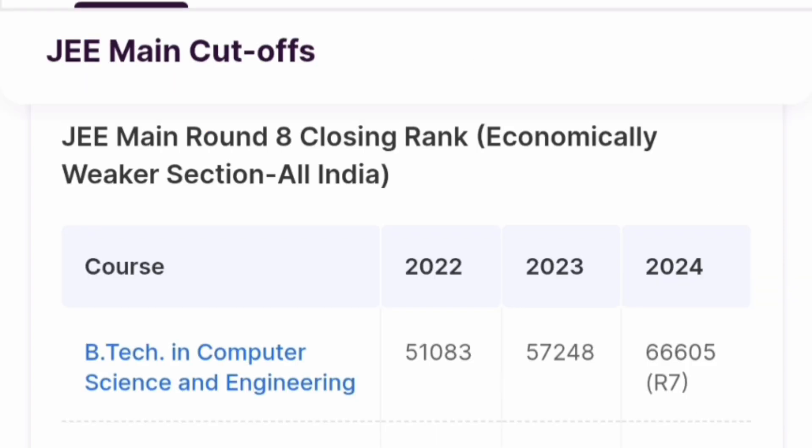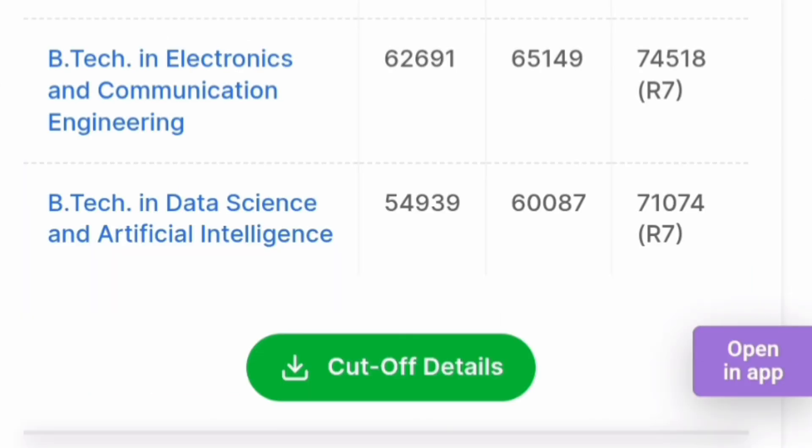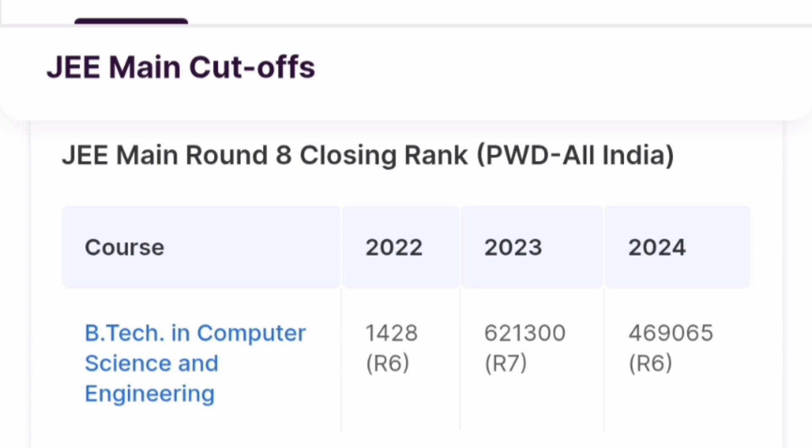For the Economically Weaker Section (EWS) category — the cutoff for CSE was 66,605 in round 7, and up to 70,000 can be expected this year. For EWS ECE, the cutoff was 74,518 in round 7, and Data Science and AI was available up to 71,074 in round 7. For Person with Disability (PWD) All India quota, the last closing rank for B.Tech CSE was 4,69,065 in round 6.